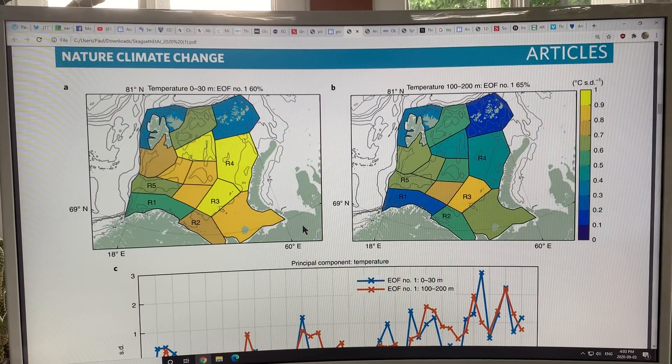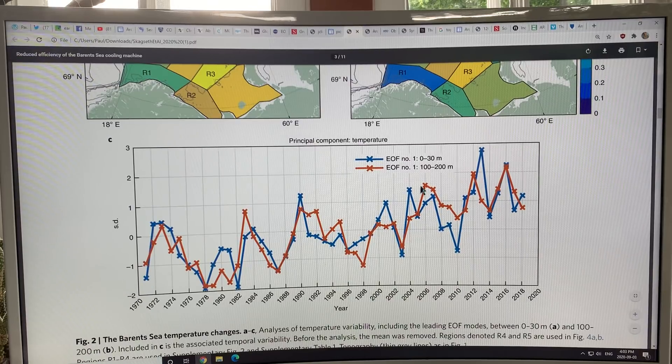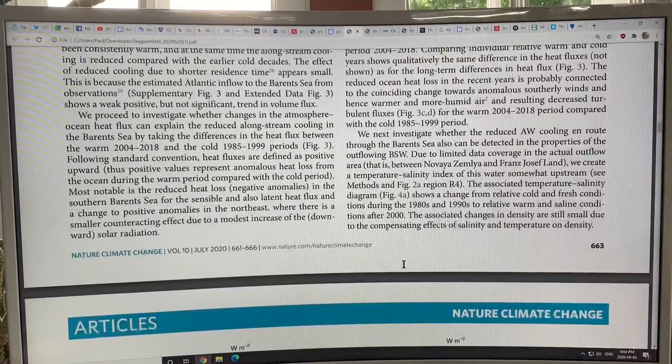These are temperatures from 0 to 30 meters and from 100 to 200 meters, and we're seeing a huge warming of the surface waters. Here's the temperature over time: 0 to 30 meters is the blue — definitely heating trends over time — and the red is 100 to 200 meters down, definitely heating trends as the Atlantic water comes further and further, closer and closer to the surface.